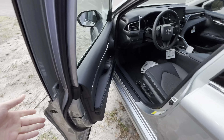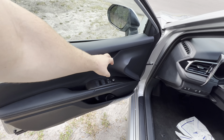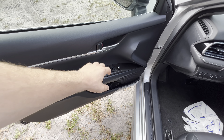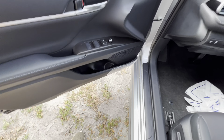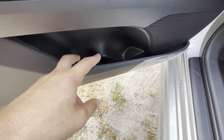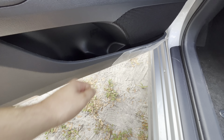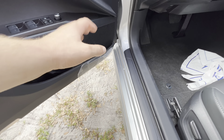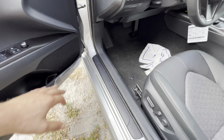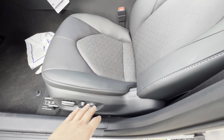We get smart access for the driver and front passenger. Stepping inside, up top we get soft-touch materials with aluminum leading to the aluminum door handle. The armrest and center area are both gushy soft. We have auto one-touch for all four windows and four-way adjustable mirrors. Door storage is decent — you could fit a couple of candy bars, a 6-inch sub vertically, and a 16-ounce water bottle. There's also a speaker for the upgraded audio system, which is available on the XSE and XLE.